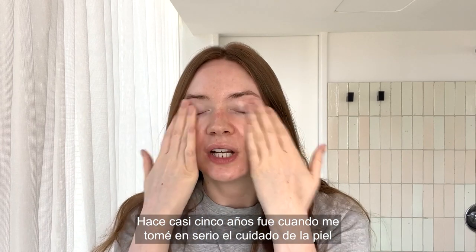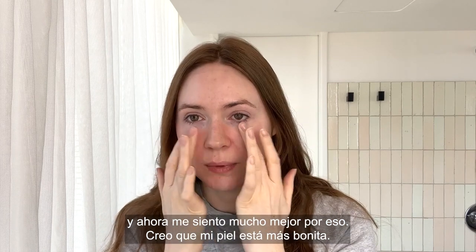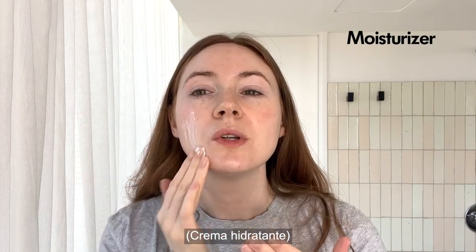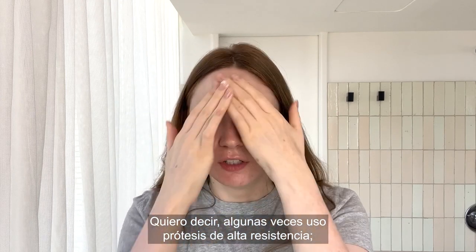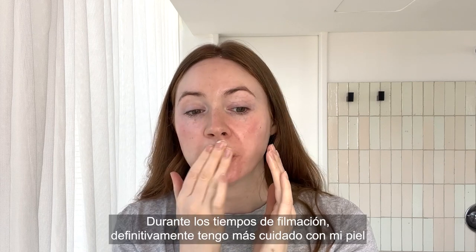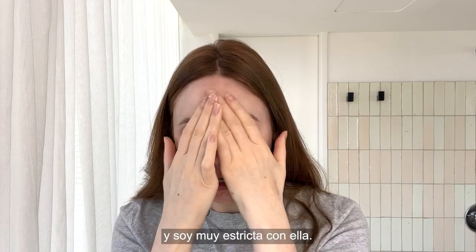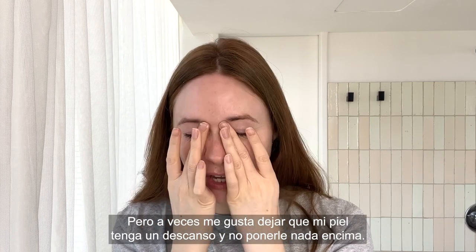Only maybe five years ago did I get serious about skincare and I feel so much better for it now. I feel like my skin is a lot nicer. So now I'm going to do my moisturizer which is La Mer. I have insane makeup in the roles that I play — really heavy duty prosthetics sometimes — so my skincare is really important. During filming I will definitely take extra care and be really regimented about it. But sometimes I also like to give my skin a break from having anything on it.